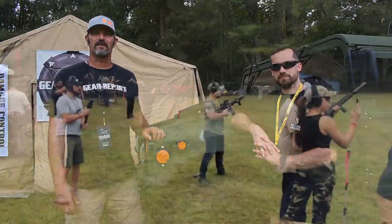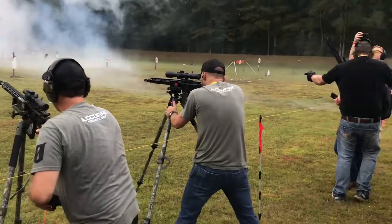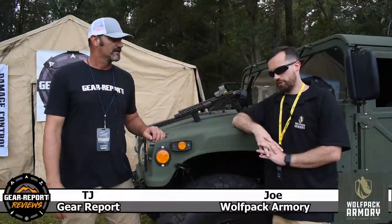What's up, Gear Heads? It's TJ. We're at the Rec Veteran 88 range day. We're here with Joe from Wolfpack Armory. Tell us a little bit about the company, how you guys started, what's going on.